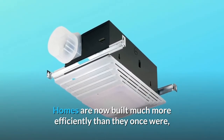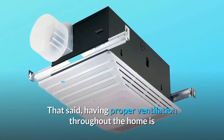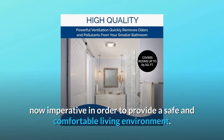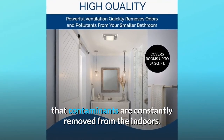Homes are now built much more efficiently than they once were, making them far less costly to heat and air condition. That said, having proper ventilation throughout the home is now imperative in order to provide a safe and comfortable living environment. Broan ventilation fans provide the best solutions to ensure that contaminants are constantly removed from indoors.